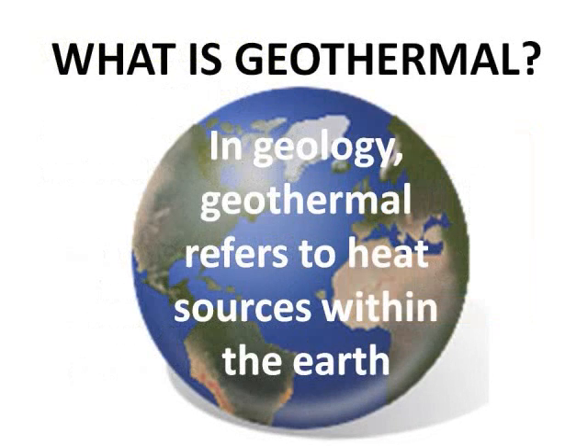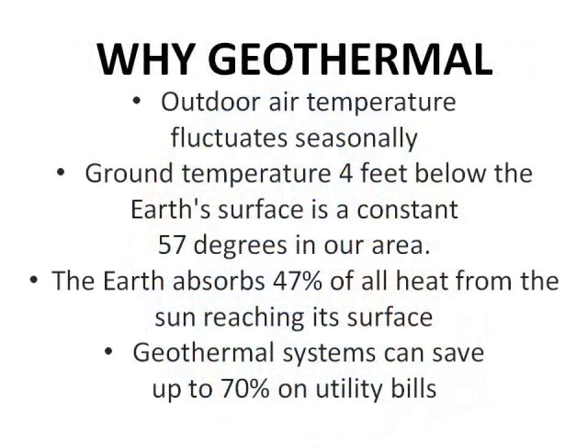In geology, geothermal refers to heat sources within the planet. Why geothermal? Outdoor air temperatures fluctuate throughout the year with the changing seasons. In contrast, ground temperatures about 4 to 6 feet deep below the Earth's surface remain relatively moderate and constant all year. In our area, that's about 57 degrees. The Earth absorbs 47% of all the heat energy that reaches its surface from the sun.